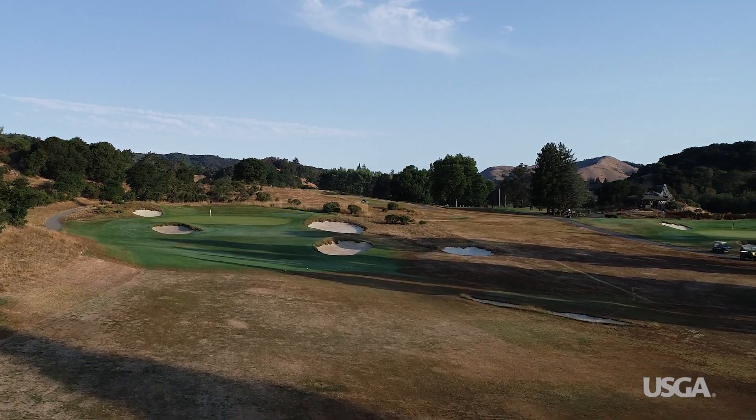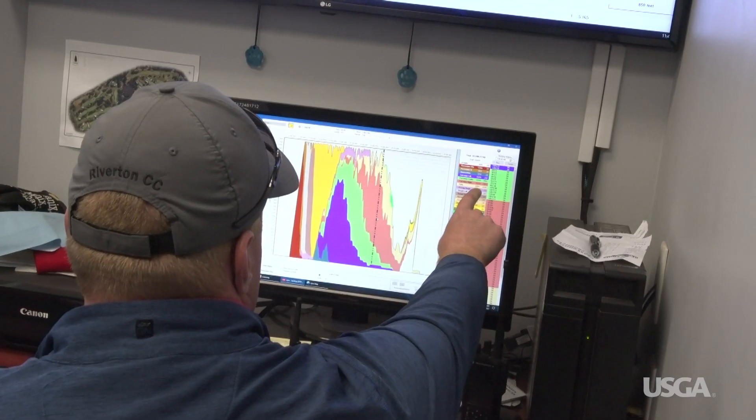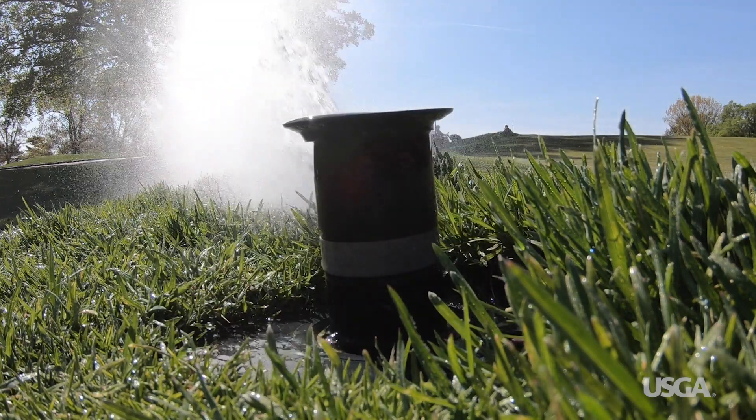Water scarcity is something that all golf courses need to be concerned about. New technology, improved grasses, and careful planning can reduce the impacts of a drought and help golf courses make the best possible use of a scarce and essential resource.